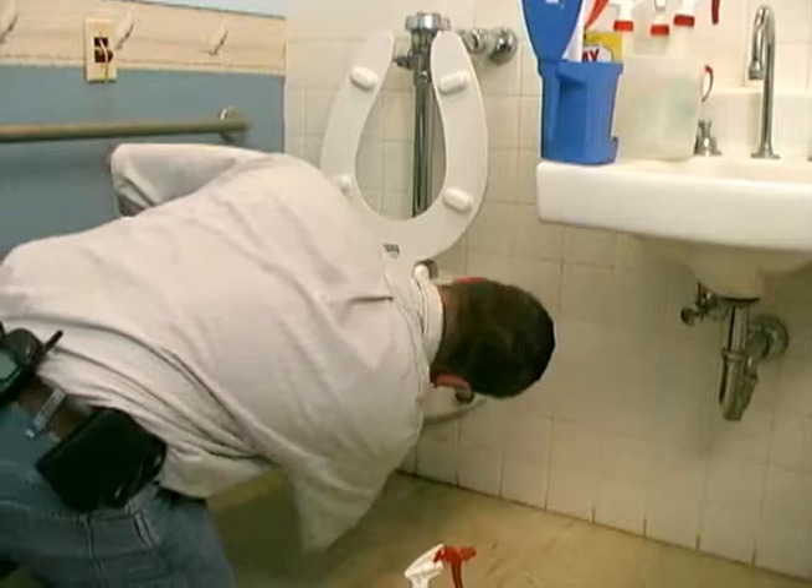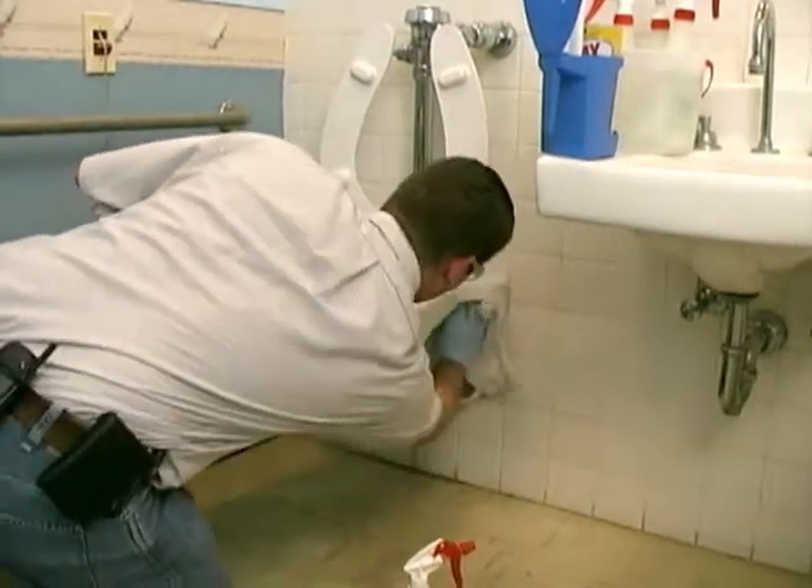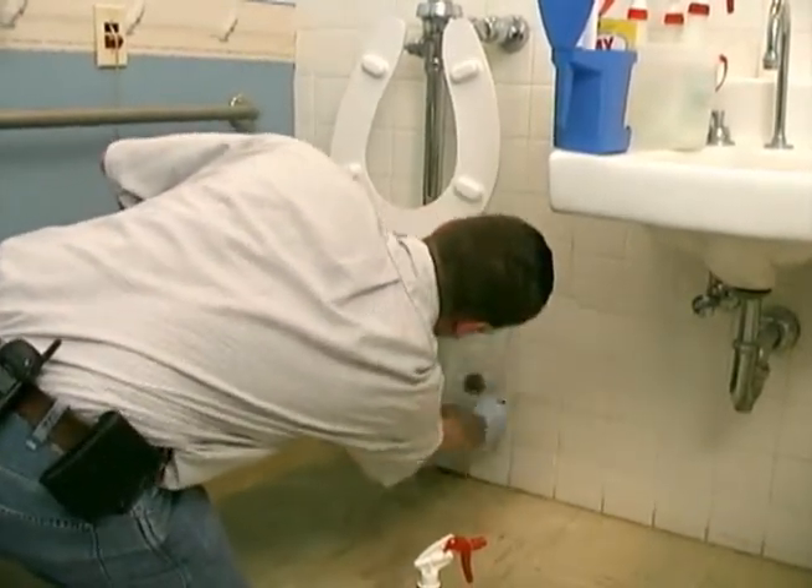Then, whoever cleans the restroom ends up crawling around on their hands and knees, wiping soiled surfaces and fixtures by hand.